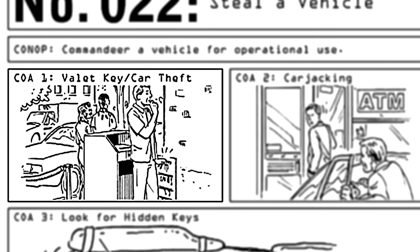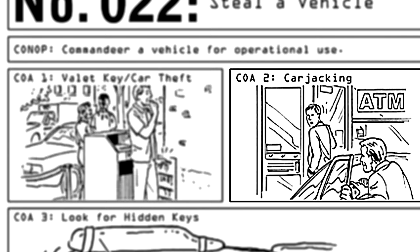Number two: steal a vehicle. The easiest way to do this is to just come into possession of the car keys. Or just hijack a car that's already running.